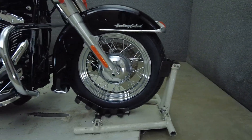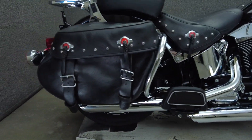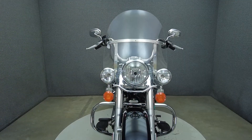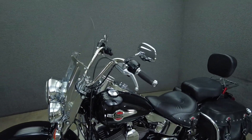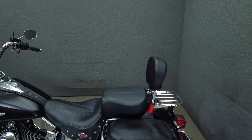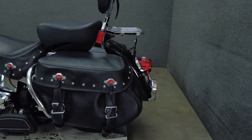The Heritage Softail Classic is a nostalgically designed bike that offers modern power, rider comfort, and spacious storage options, allowing it to thrive on briefer extended trips. Powered by a 103 cubic inch V-twin motor, the Softail puts 78 horsepower and 98 foot-pounds of low-end torque through a six-speed transmission. It has a 27.1 inch seat height and weighs in at 734 pounds.